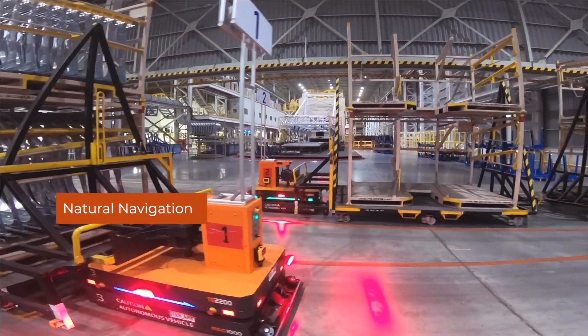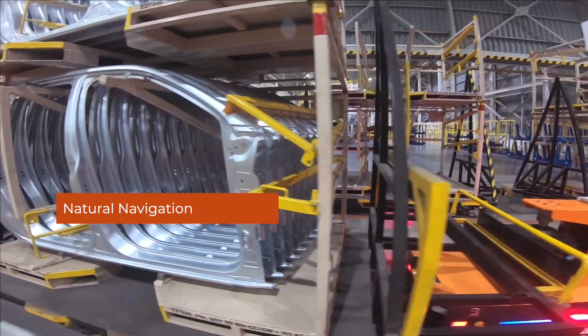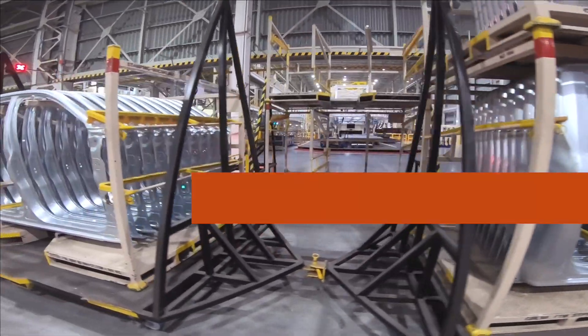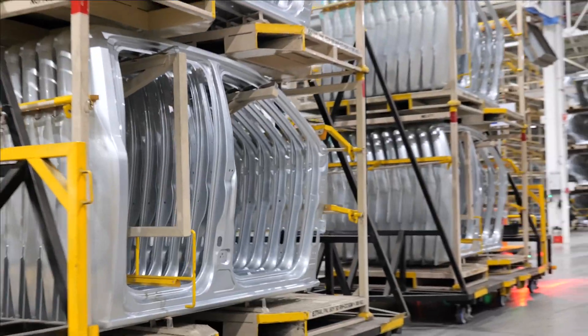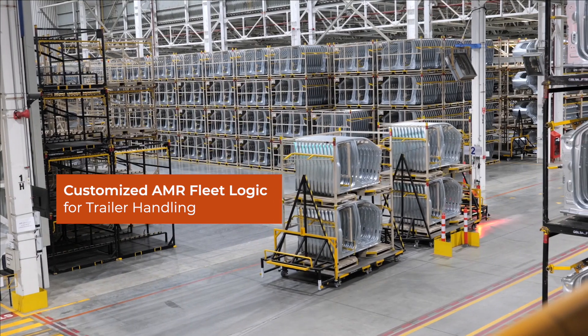SyncOS AMR Fleet Manager plays a crucial role in managing the AMR fleet in a narrow aisle, ensuring safety of the long trailer along with the AMR. Customized setup of zones, waiting points, and fleet logic enable MAG-AMRs to operate seamlessly with an uptime of more than 99% across 24/7 operations.